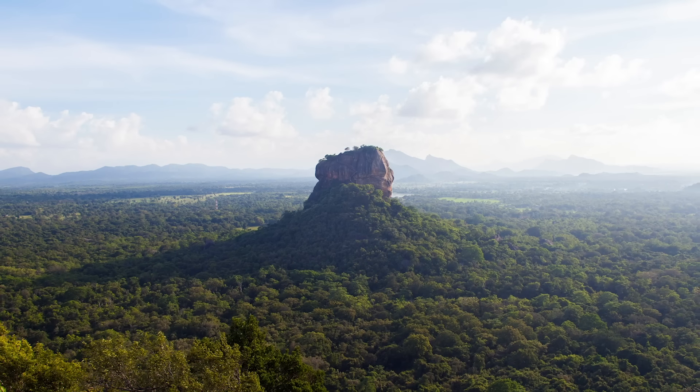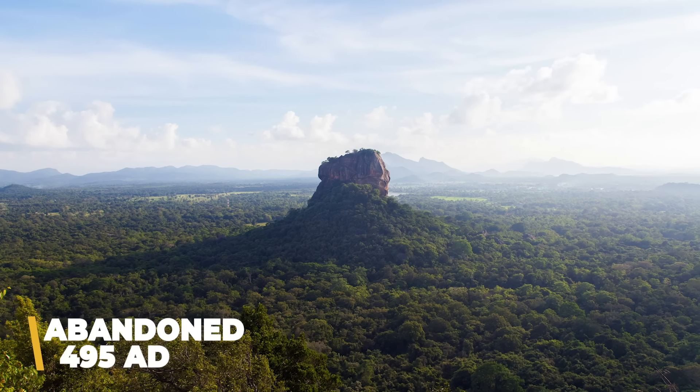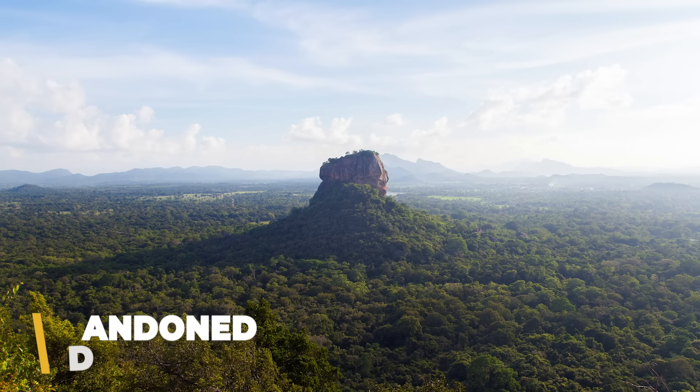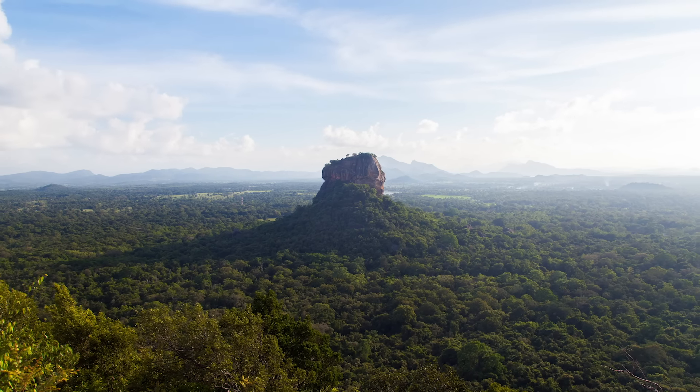Due to the immense cost of supplying, defending, and maintaining the fortress, it was abandoned shortly after the king's death in 495 AD, and it sat empty for centuries until becoming a Buddhist monastery more than a thousand years later. Thanks to its majestic location, archaeological significance, and all-around splendor, it's one of the country's most visited attractions — and it's another UNESCO World Heritage Site.